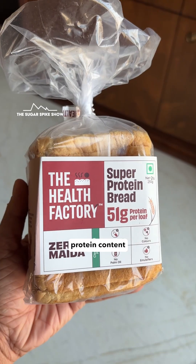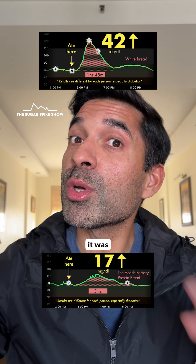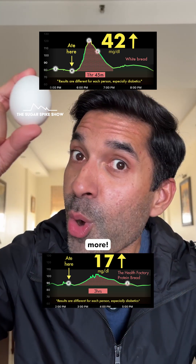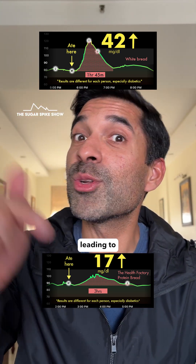This happened because the protein content in the bread was a lot higher compared to regular white bread — in fact, it was one full egg worth of protein more. And as we've seen, protein does tend to slow down the digestion of food, leading to lower sugar spikes.